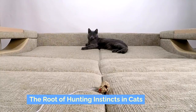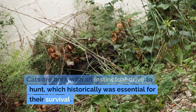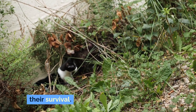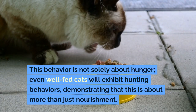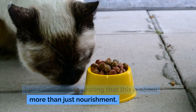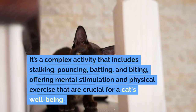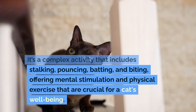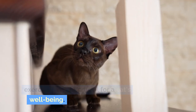The root of hunting instincts in cats: cats are born with an instinctual drive to hunt, which historically was essential for their survival. This behavior is not solely about hunger — even well-fed cats will exhibit hunting behaviors, demonstrating that this is about more than just nourishment. It's a complex activity that includes stalking, pouncing, batting, and biting, offering mental stimulation and physical exercise that are crucial for a cat's well-being.